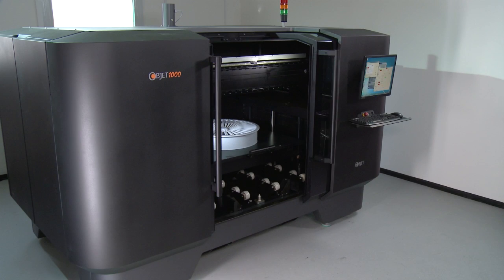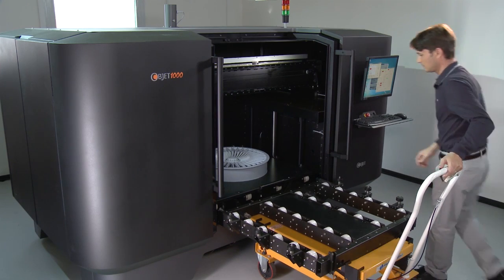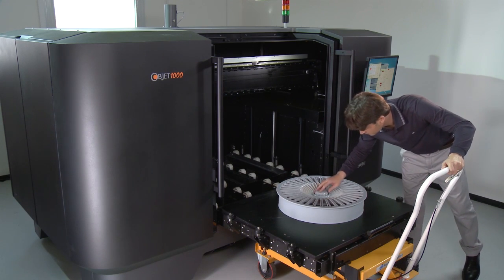The system is fast, efficient and really easy to operate. Providing a fast return on your initial investment, the Optic 1000 is ideal for industries that go through many prototype iterations.